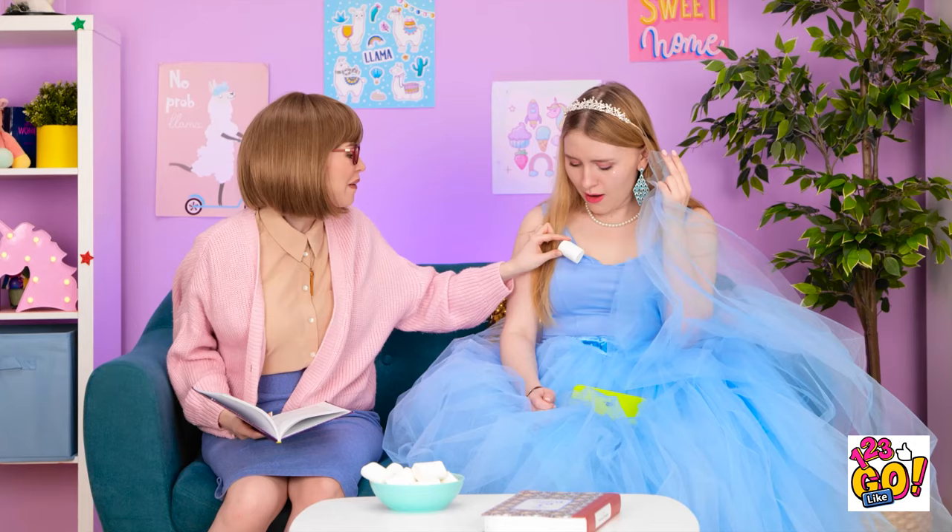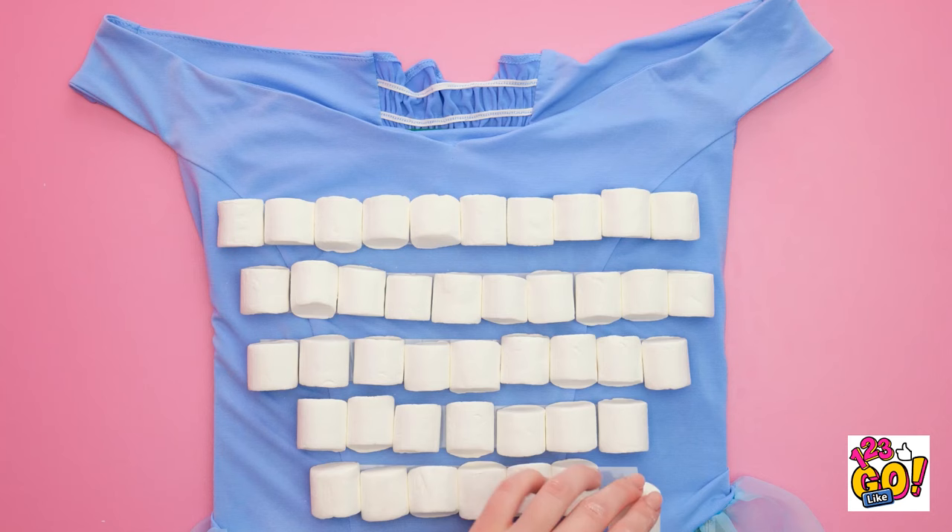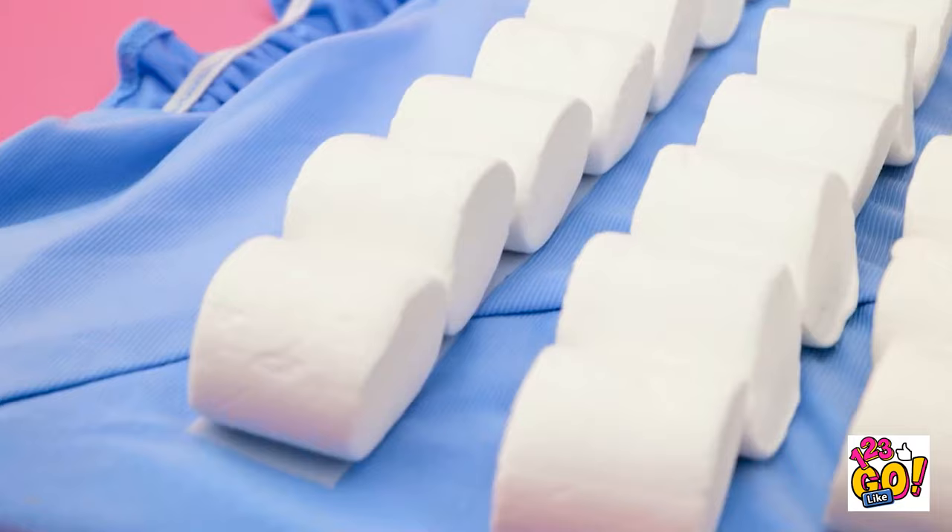Try this. Place strips of tape across a dress. Remove the backing. Then stick marshmallows to the tape. Repeat this with each strip of tape. Cover the dress with marshmallows. Make sure you save some for yourself. It's definitely hungry work. Thanks, Mom! Let's post a selfie! Smile! Look at all those likes!